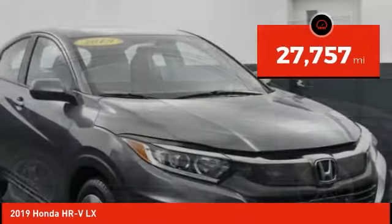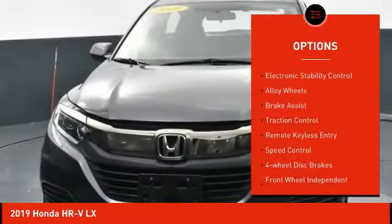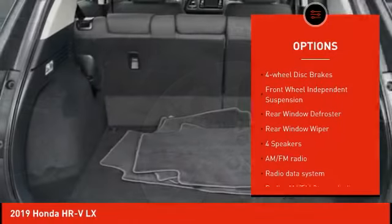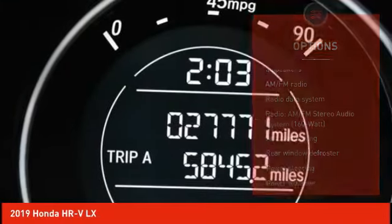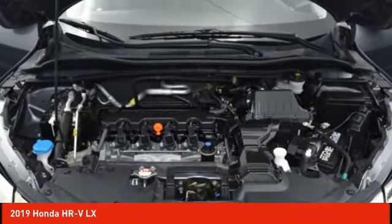This vehicle has less than 30,000 miles. Here are some of this vehicle's great options: electronic stability control, alloy wheels, brake assist, traction control, remote keyless entry, speed control, four-wheel disc brakes, front wheel independent suspension, rear window defroster, and rear window wiper.